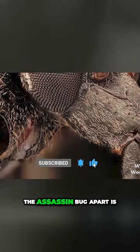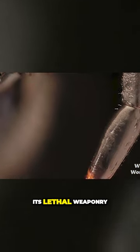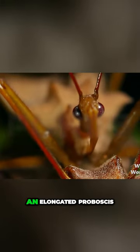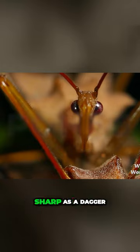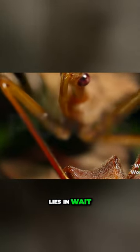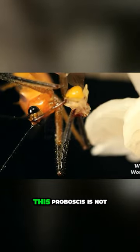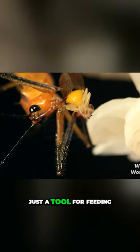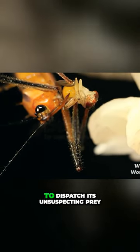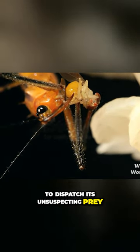But what truly sets the assassin bug apart is its lethal weaponry. At the front of its head, an elongated proboscis, sharp as a dagger, lies in wait. This proboscis is not just a tool for feeding — it's a weapon, a silent killer used to dispatch its unsuspecting prey.